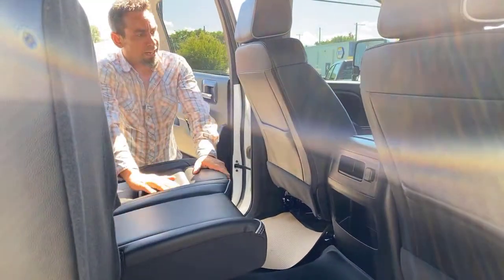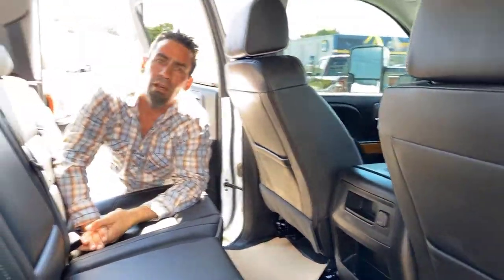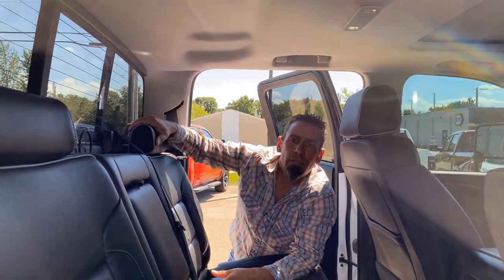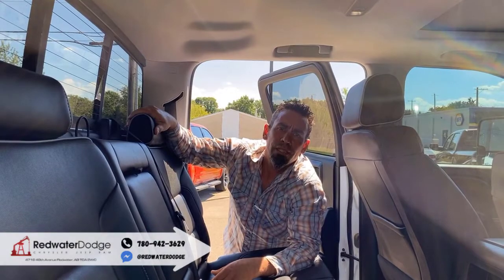You've got your power points in the back here, lots of space. If you have the dog in the back and want more air, you can open the power slide window in the back. It also has heated rear windows in this truck. So if you want more information on this truck, simply give us a call at 780-942-3629.